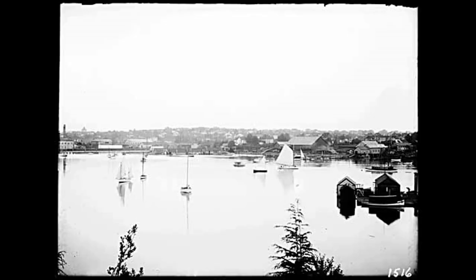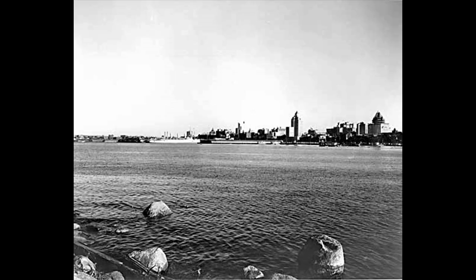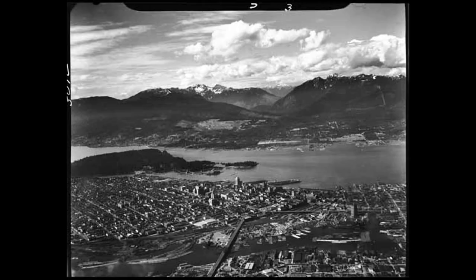Vancouver's downtown developed too, with its great views of the park and then the growing north shore, especially once it was connected by bridge.